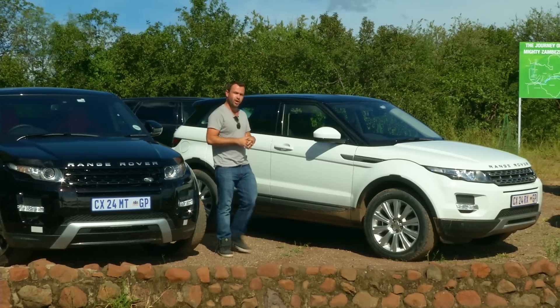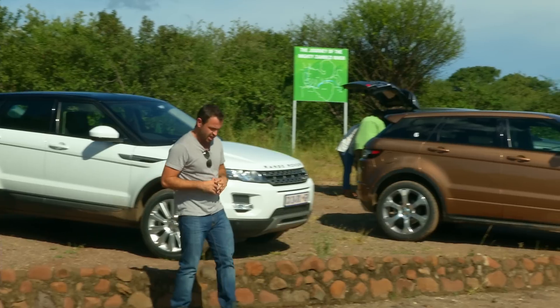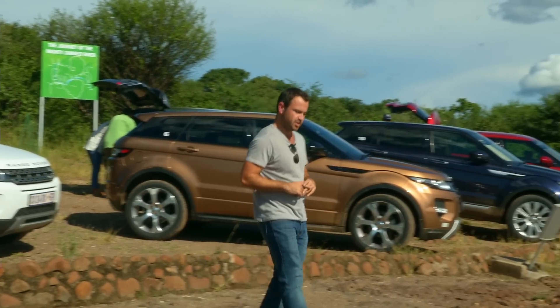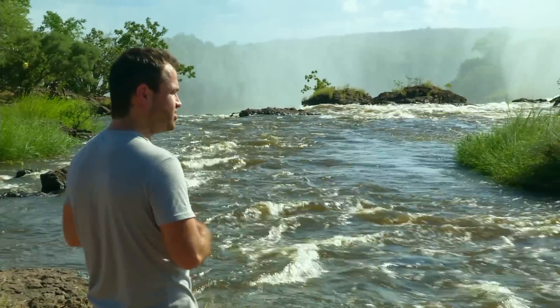So the baby Range Rover — good for popping down to the shops, looking good on the school run, and maybe heading over to the garden centre to pick up some designer pot plants. It's really nice to know that if you needed to, it'll take you to what feels like the ends of the earth.